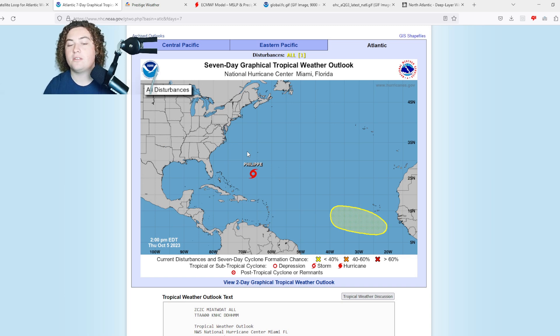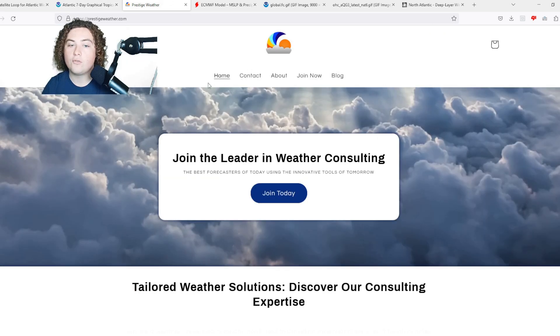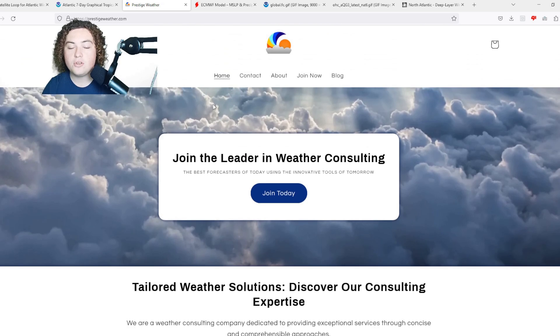It's brought a lot of flooding to the Antilles, Puerto Rico, and there's more to come. As we continue into this active weather period, be sure to check out my friends over at Prestige Weather Consulting — they do individual one-on-one weather consulting catered to your local area.